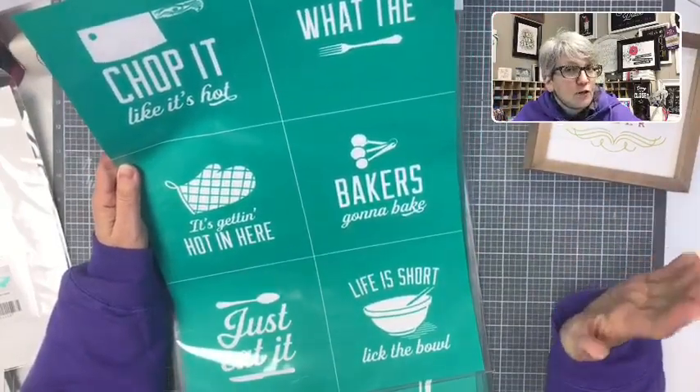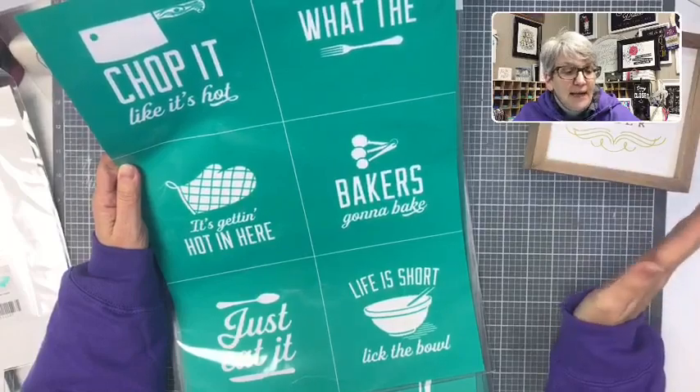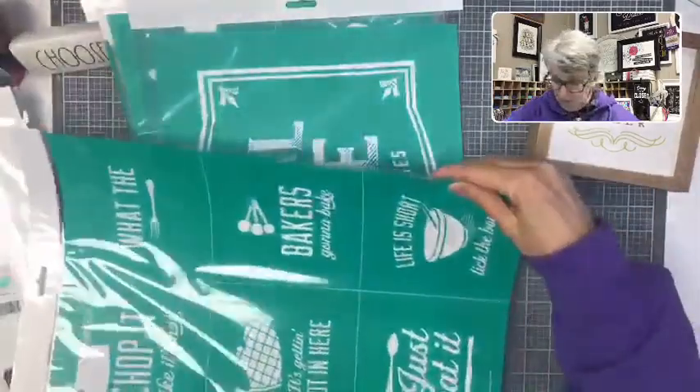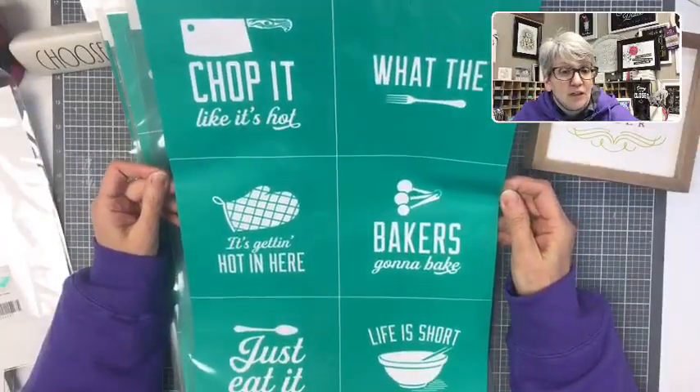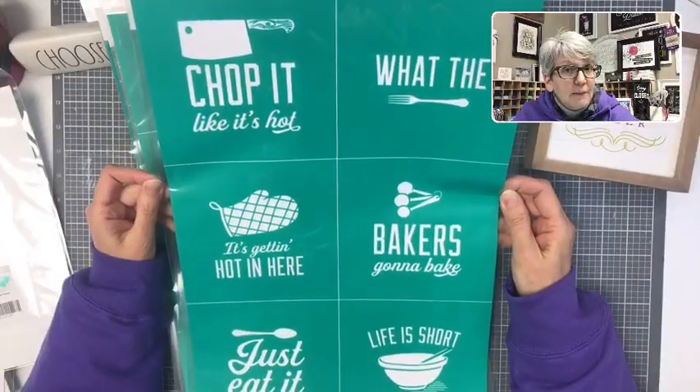I might make some bundles. It's a C-size transfer, so C-sizes are $24.99 — it's 12 by 18 inches, a big transfer. But it's six individual transfers, so you can really have a lot of bang for your buck with this one.